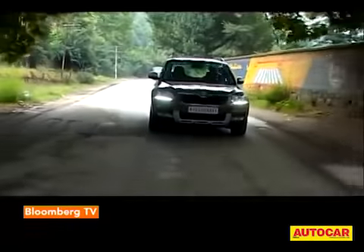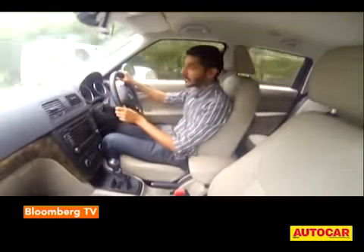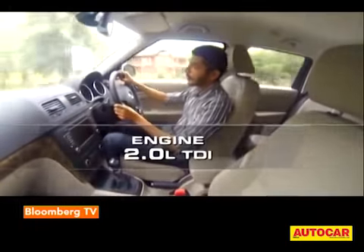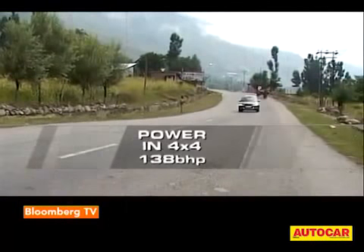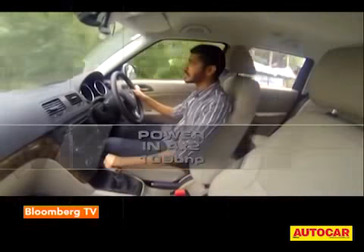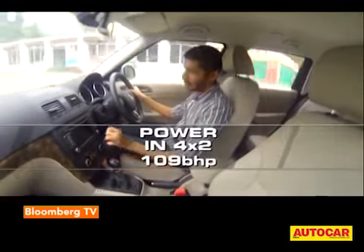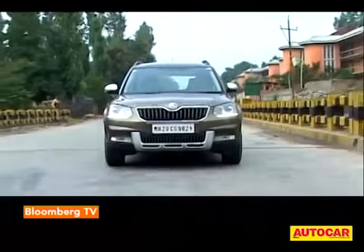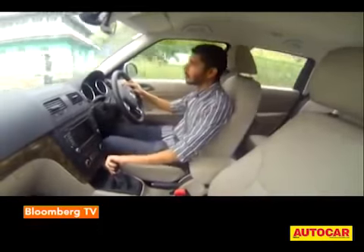Because this car is mechanically unchanged from the previous Yeti, you get the same engine and gearbox combos. That means the two-litre TDI engine, which — if you choose the 4x4 version — produces 138 bhp, and if you choose the 4x2 version, as I have now, it produces 109 bhp. But don't be put off, because this engine has been tuned in this state for a lot of good low-end grunt.